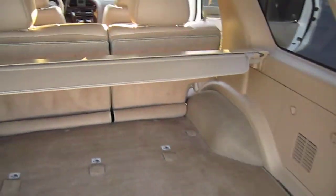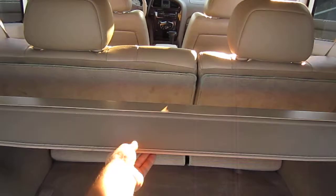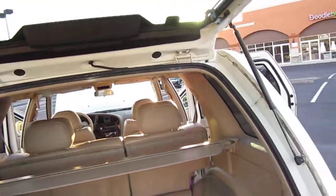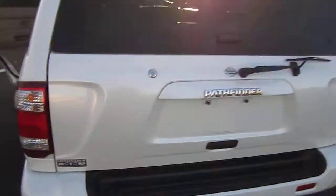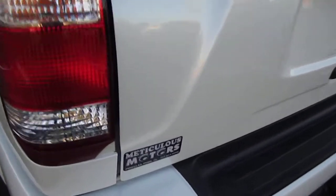Super clean interior, by the way. This is a smoke and pet free interior. Privacy shade, no stains of any kind. It's just very, very clean. It's got the rear windshield wiper and third brake light.